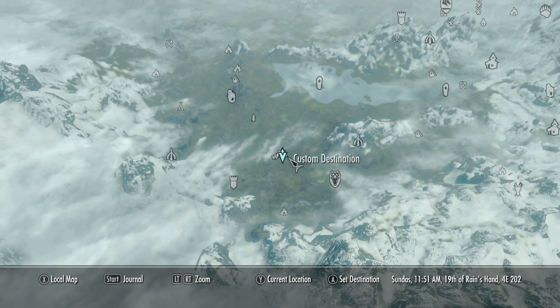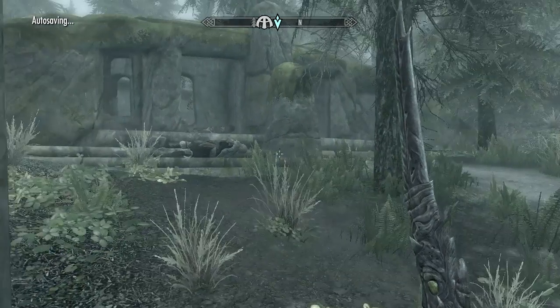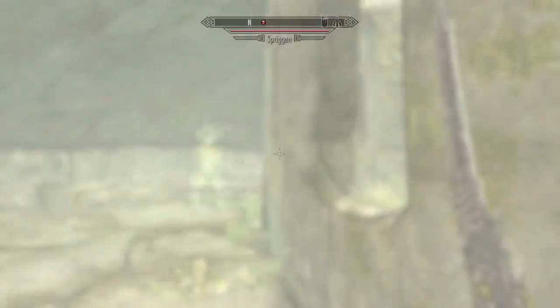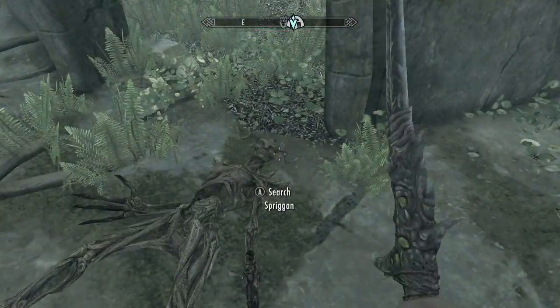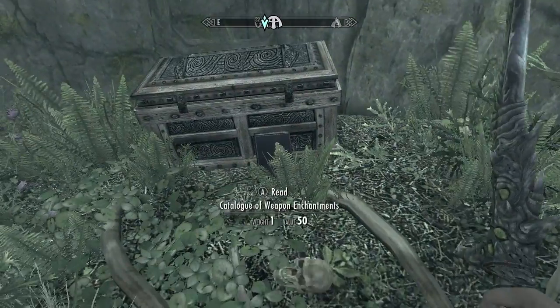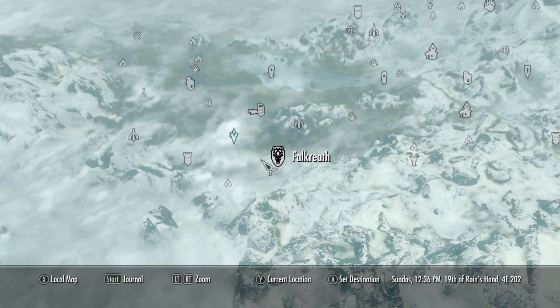Still in the Falkreath area, head to the Roadside Ruins — another one of those circular ruins. Head inside and there will be a Spriggan. Once you kill it, go to the center area and there will be a chest with another book. Pick that up — it should level up your enchanting.